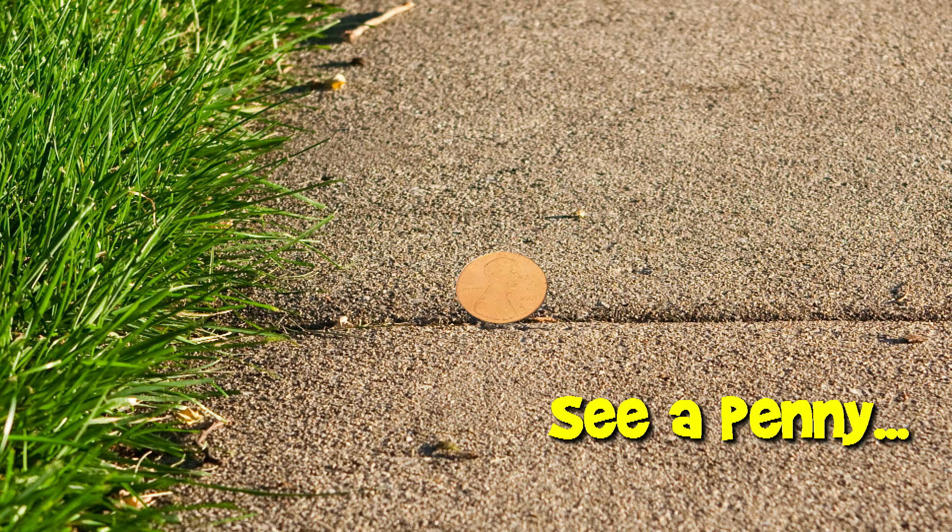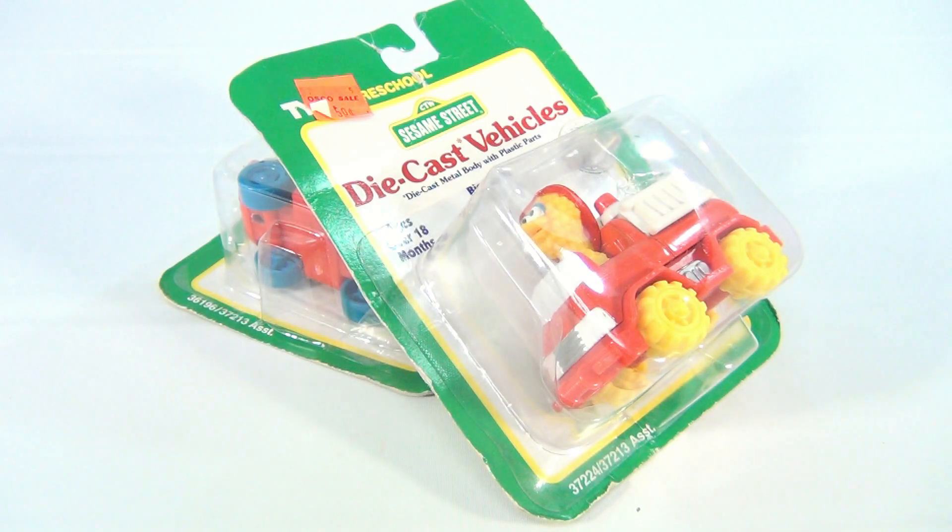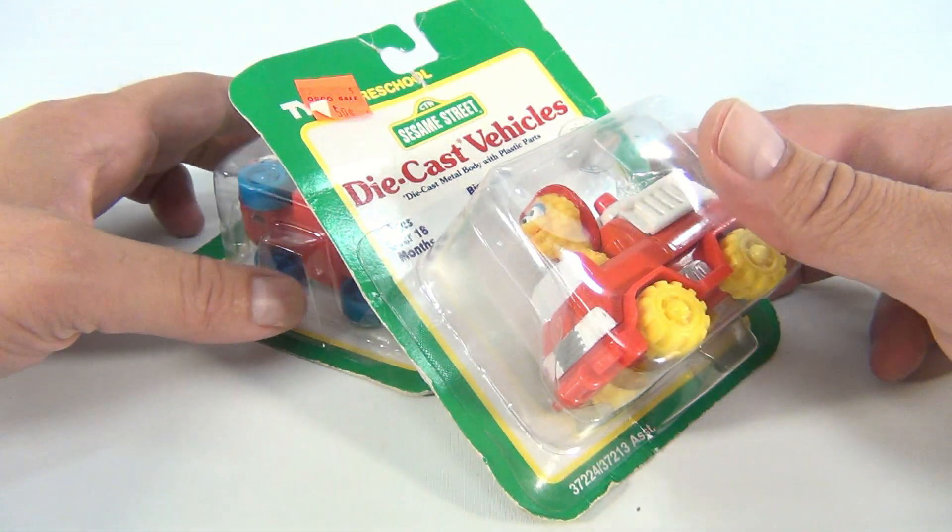You are now watching a Lucky Penny Shop product feature. Hey there, it's Lucky Penny Shop, and we have two Sesame Street Matchbox die-cast vehicles.